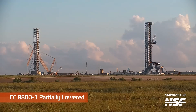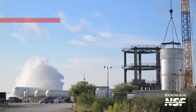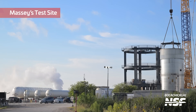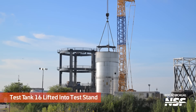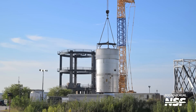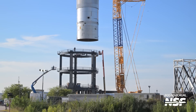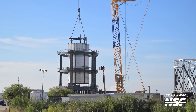Over here, the big yellow crane — that CC 8800-1 — it's partially lowered. And back over at Massey's test site, we see some venting. We see venting on occasion over at Massey's as they maintain temperatures and pressures in tanks and sometimes load things off the trucks. But there is test tank 16, which was getting lifted up onto the test stand. Mary out there catching that for us.